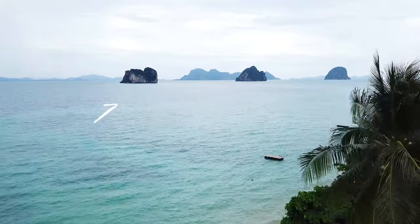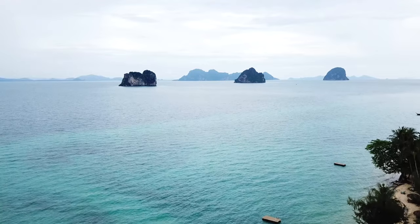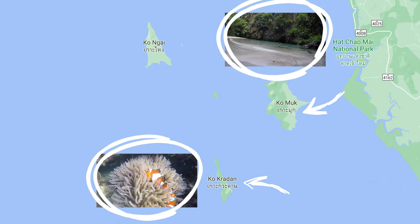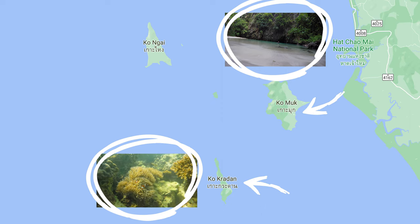From Koh Hai you can snorkel around Koh Chuek, Koh Aen, and Koh Ma — three tiny islets surrounding Koh Hai. You can also visit the Emerald Cave on Koh Muq and snorkel the beautiful reef of Koh Kradan and Koh Rock on a day trip.